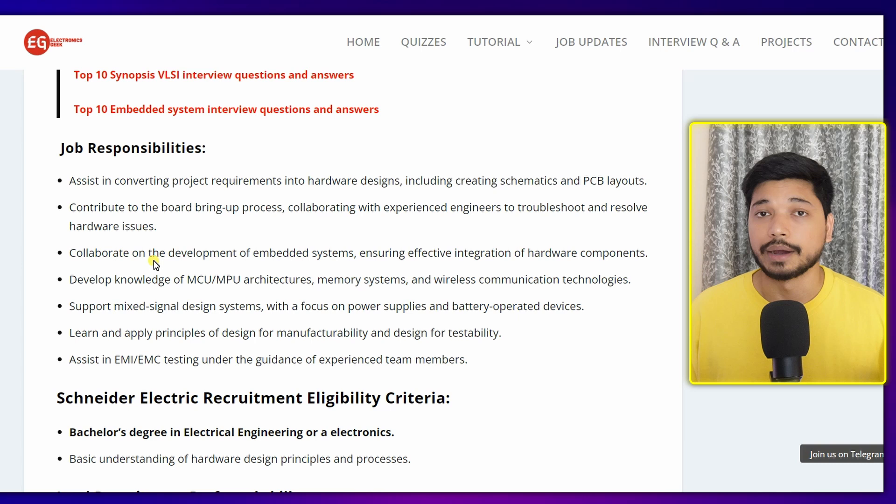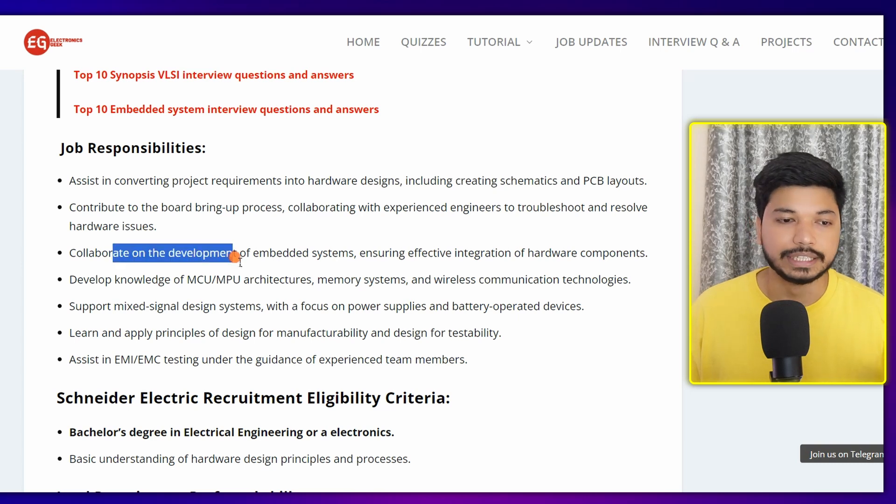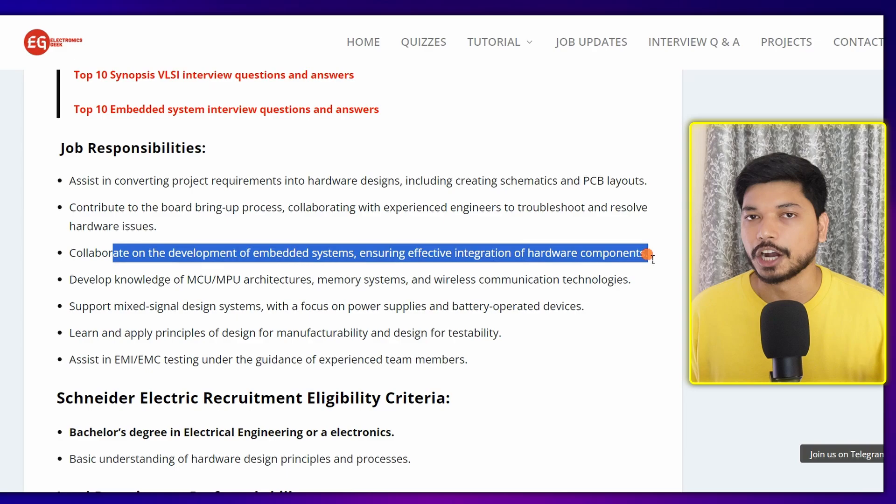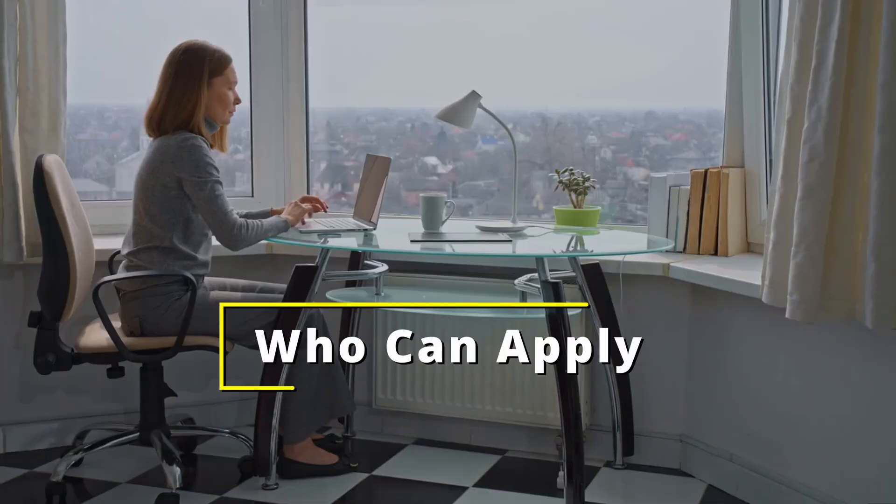Let's see the job role and responsibilities. The responsibilities will be PCB designing, layout designing, as well as schematic designing. Apart from this, you will also collaborate on the development of embedded systems, ensuring effective integration of hardware components. You will be working in both domains — hardware as well as embedded systems — which is a great opportunity.